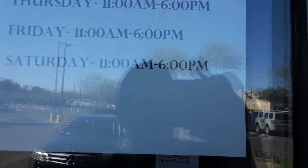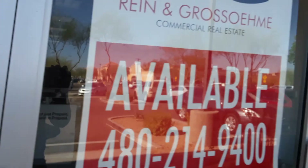I thought this Verizon was still open, but I don't think it's open anymore. Today's Saturday, it's 12 o'clock, it's not open, and you can see it's available.